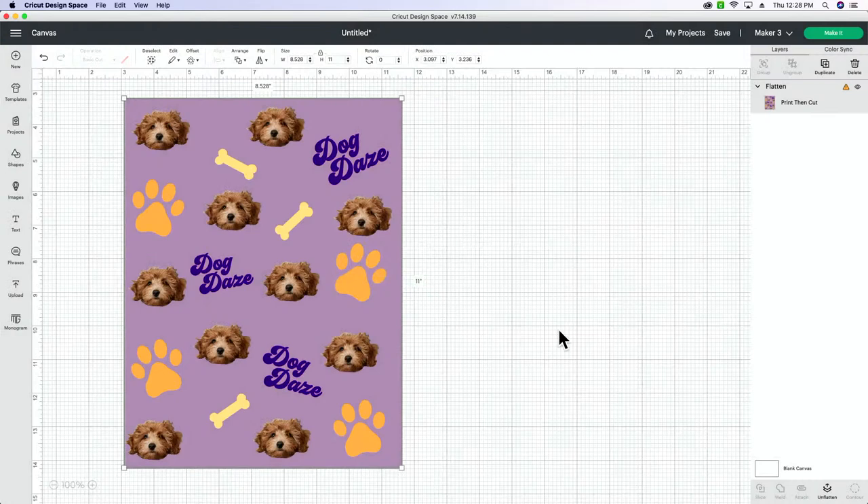If you wanted to print this right now, you couldn't — if you go to Make It, it's going to say the project is incompatible. The image is too large. But we have a hack for you because I print for sublimation from Design Space often.